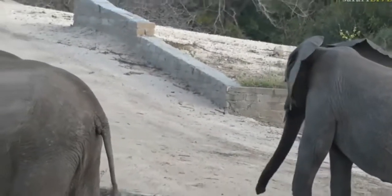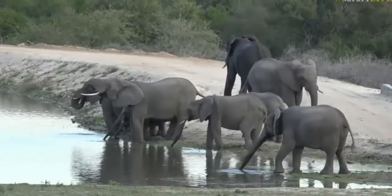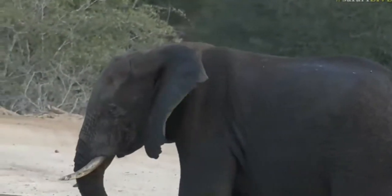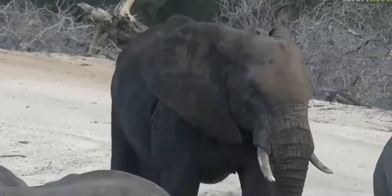I've actually just stopped quite far back, purely because I didn't want to disturb them, and we've got such a nice view of them here with the dam. That one looks very wet — possibly went much deeper into the water or splashed itself quite a bit.